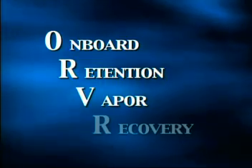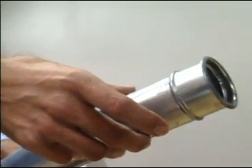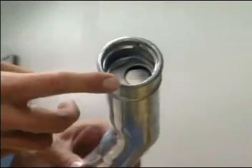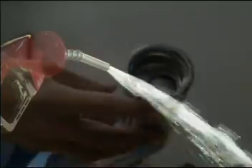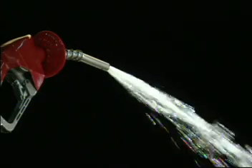Onboard retention vapor recovery, ORVR, is one of the most dramatic changes in the fueling process. Historically, automobile fill pipes were 1.5 inches to 2 inches in diameter. The larger fill neck would accommodate a broad stream of fuel. Unfortunately, these large fill pipes also allowed increased vapor emissions.